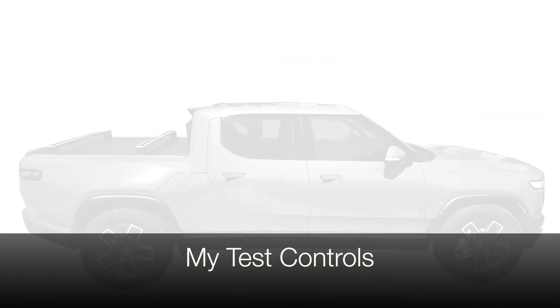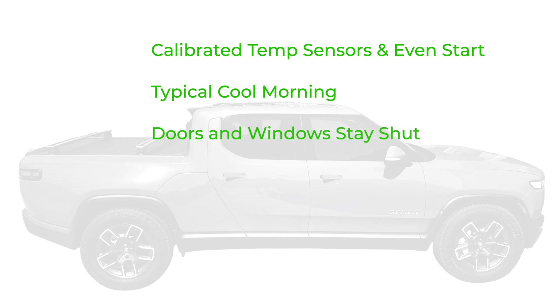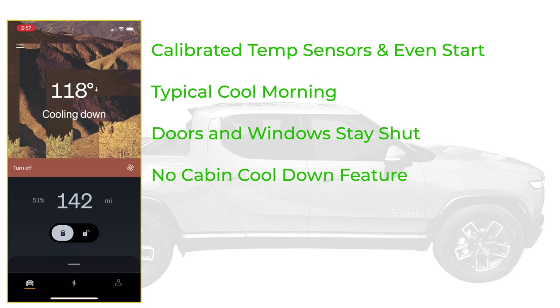In case you're curious, here are my rudimentary control elements of this non-scientific study. I tested each Wi-Fi sensor in my kitchen the day before — they were all within one degree of each other. I also made sure the five sensors started at the same temperature right before I put them in place in the morning. This was a typical cool morning for Northern California with temperatures starting out in the low 60s. Throughout the day there was no tampering — I did not open doors or windows, kept them closed. I also did not use the cabin cool-down feature which Rivian offers in their app. I just let the vehicle heat up as it normally would.